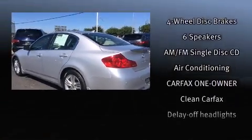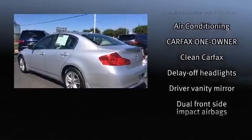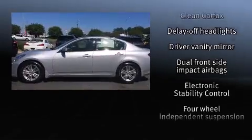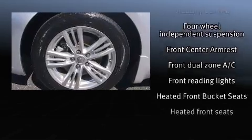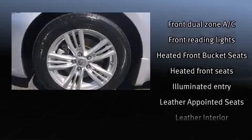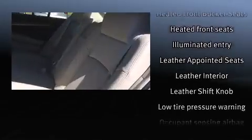All of the premium features expected of an Infiniti are offered, including leather upholstery, front and rear reading lights, one-touch window functionality, heated seats, front fog lights, and remote keyless entry.